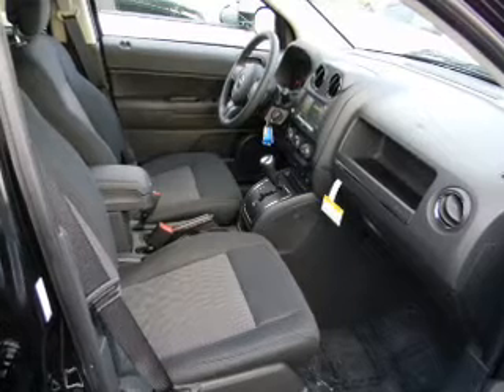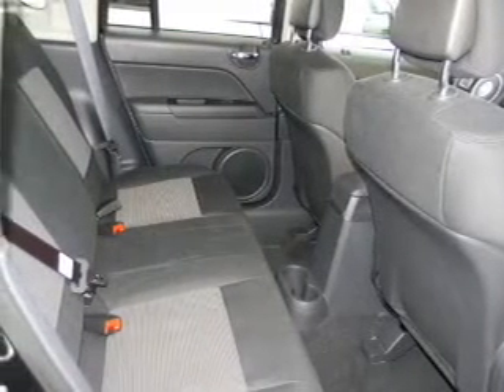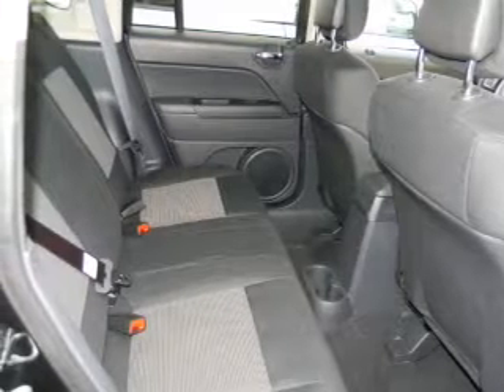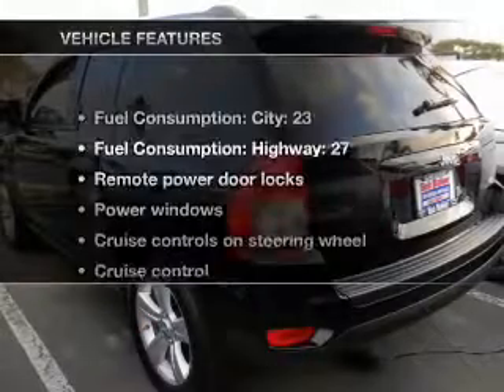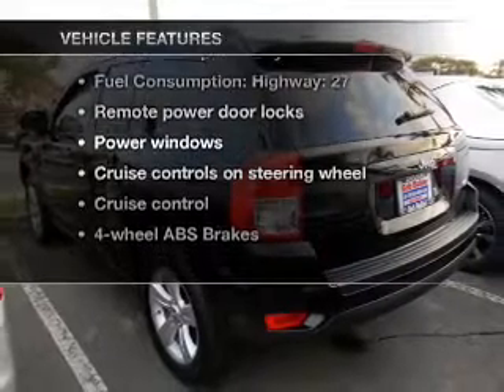Stand out from the crowd with premium wheels. The anti-lock braking system will help deliver you safely to your destination. Heated seats make cold weather driving more endurable. And with these notable features, you won't want to miss out on the opportunity to own this amazing ride.